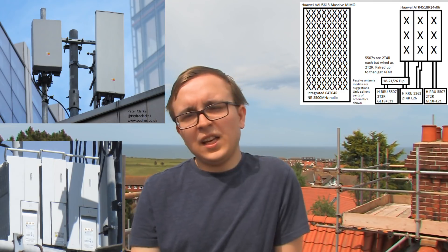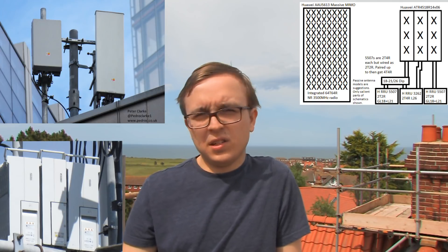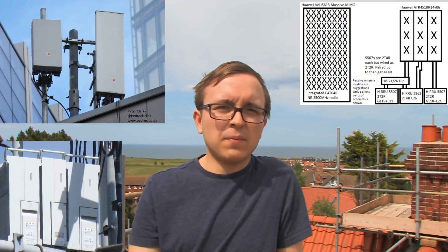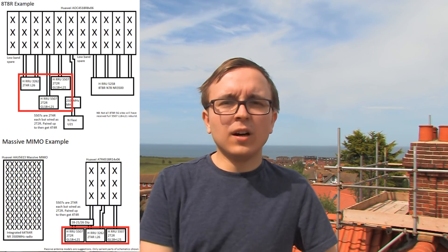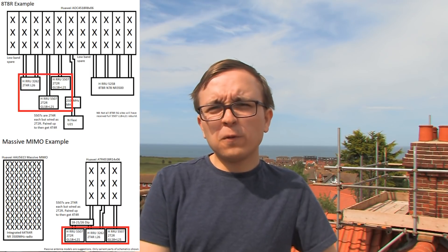The 5507s also handle EE's 2G 1800MHz, with the 3G 2100MHz coming off a separate antenna on this building. So the architecture of the 2G, 3G, and 4G on this massive MIMO 5G site is actually pretty much identical to the ATR site which uses the Huawei AOCs — just on the massive MIMO site where the ATR antenna is used there is a diplexer to convert four feeders into two.